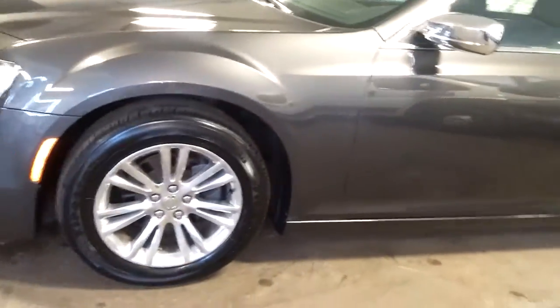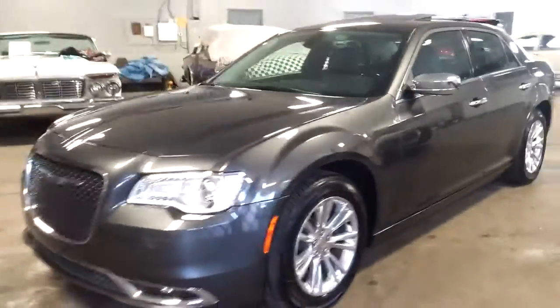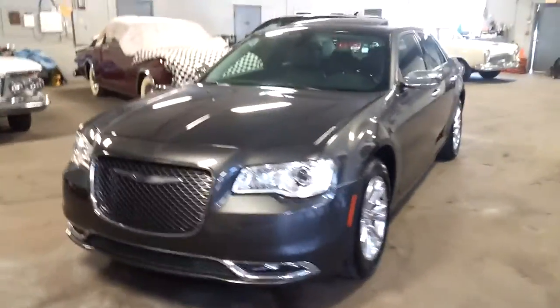Dual roof, heated seats, vented steering wheel, chrome rims, fog lights — super, super nice.